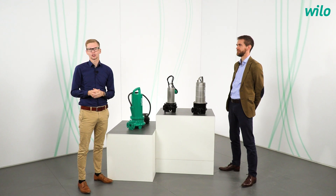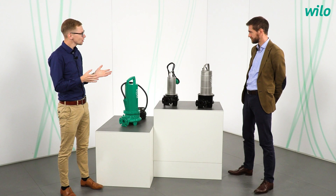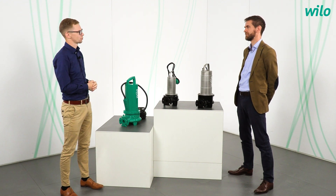My guest today is the product manager of drainage pumps, Olivier Ambruster. Our topic today is the new sewage pumps with a macerator out of the Velorexa family. Olivier, let us start with the field of applications — where exactly are these pumps used?